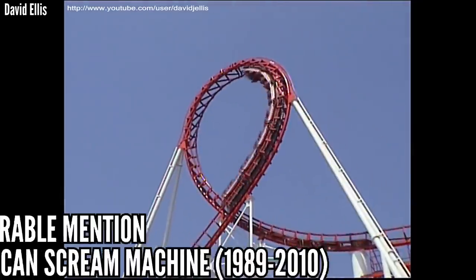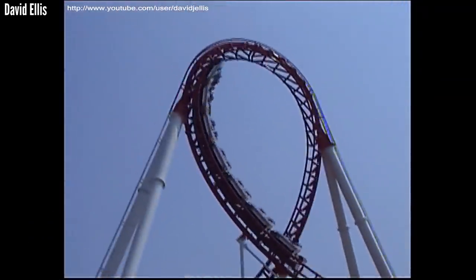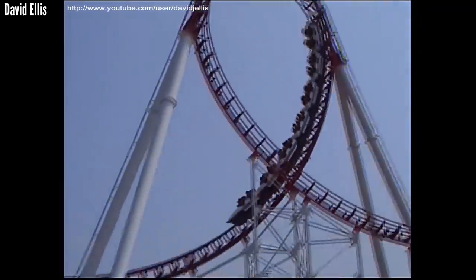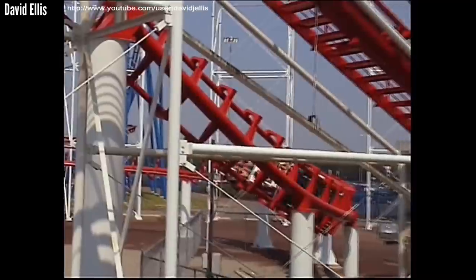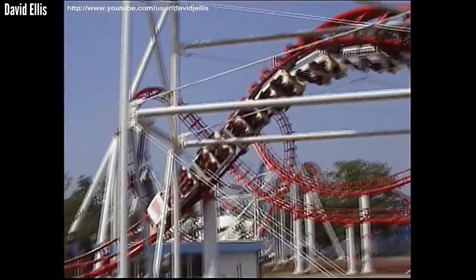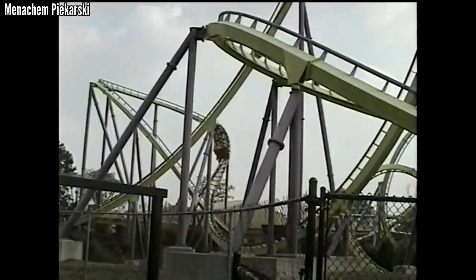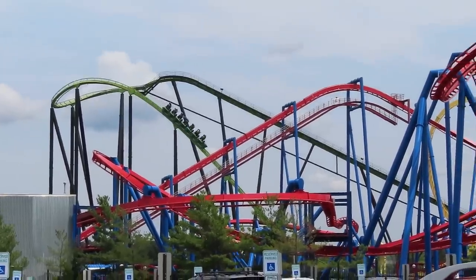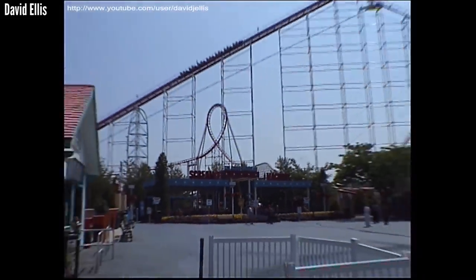One more honorable mention: Great American Scream Machine at Six Flags Great Adventure. This is one of the few coasters on today's list that I actually rode, getting one ride back in 2008. This was one of their bigger models — 173 feet tall, 155-foot drop, 7 inversions over 3,800 feet. I didn't hate it, but it wasn't the most pleasant ride. It opened in 1989 and closed in 2010, with Six Flags using the spot for Chang from the then-defunct Kentucky Kingdom. Many people would rather have Scream Machine over Green Lantern, but I would tend to disagree.